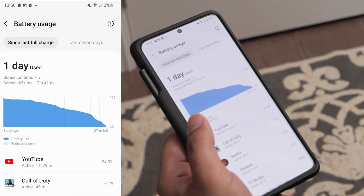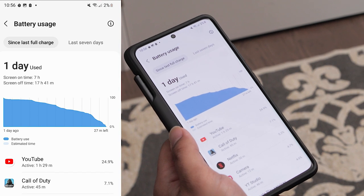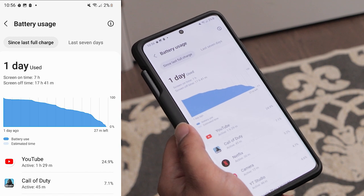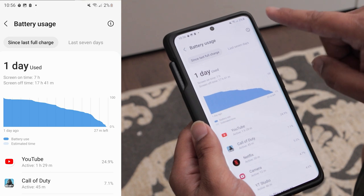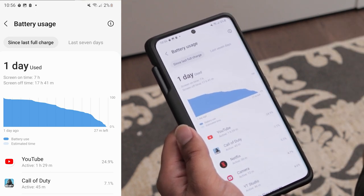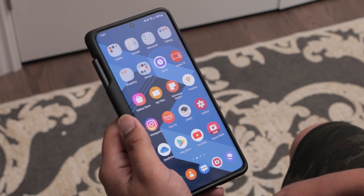Looking at the battery usage chart since the last full charge: I had seven hours of screen-on time and 17 hours and 41 minutes of screen-off time. With two percent remaining, the phone estimated I had 27 minutes left.